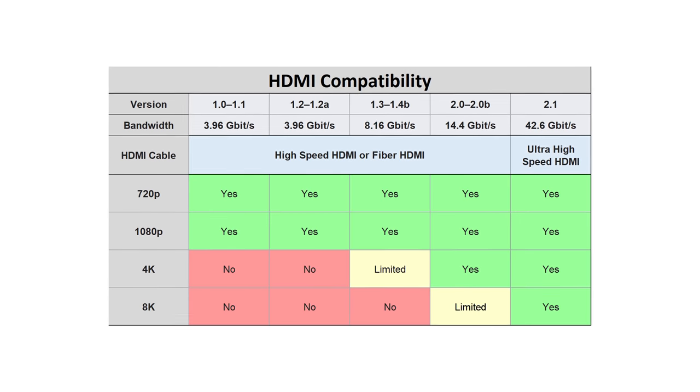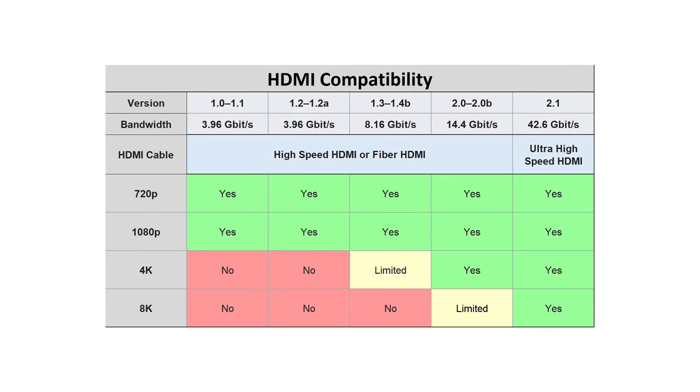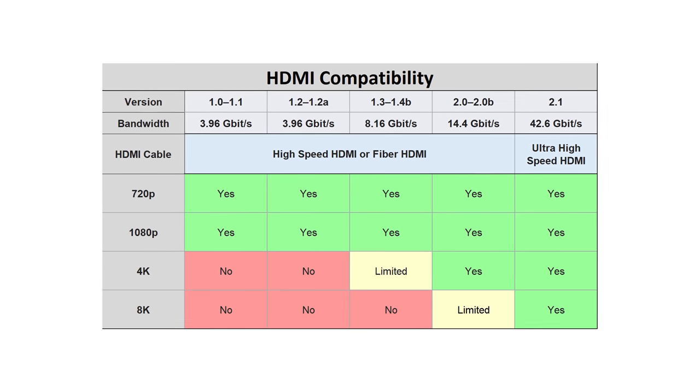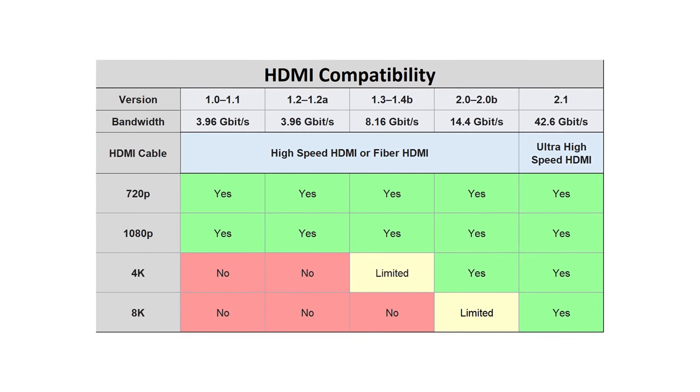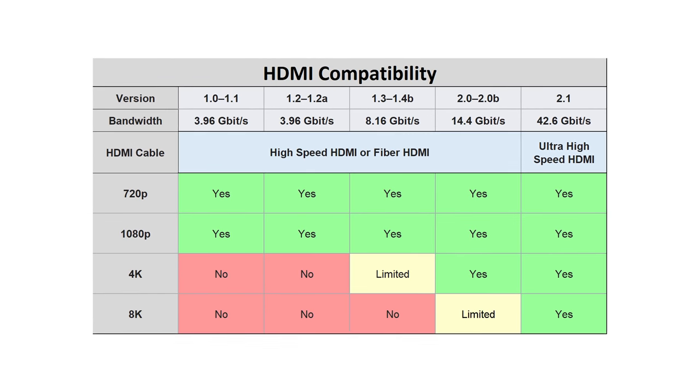Before I get into choosing an HDMI cable, I want to briefly talk about HDMI versions. Without getting too deep into it, here's a simplified chart that shows what type of signal each HDMI version supports. The older versions of HDMI were all able to use the same cable since they all use less than 18 gigabits per second of bandwidth.